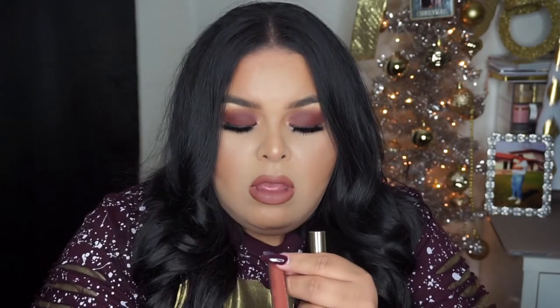I have the Colourpop Ultra Matte Liquid Lip in 'Take a Pixie' — one of my favorite liquid lipsticks from them. I love the color. I also have a Viva La Juicy roll-on perfume, a receipt from Spectrum because I just got Wi-Fi again, a Bank of America receipt, and a Target receipt from picking up Christmas gifts.